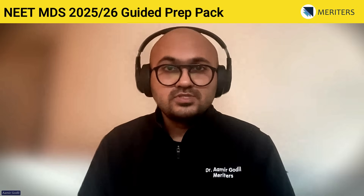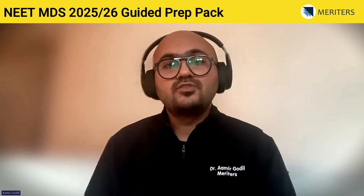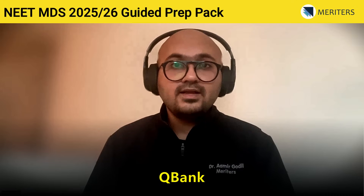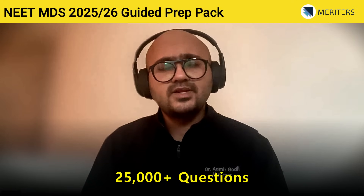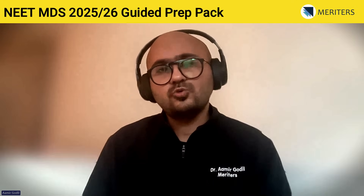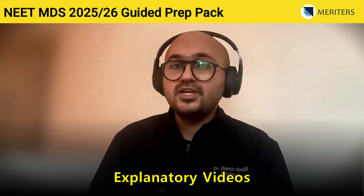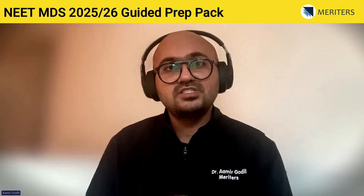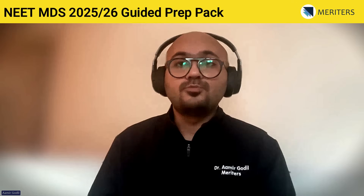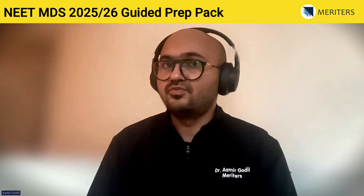Once you are thorough with the task modules, the next step is to practice questions using the Q-Bank. The Q-Bank contains more than 25,000 questions with explanations, key concepts, and many questions come with good explanatory videos. These explanatory videos are very important because they cover all the strategies you must apply for option elimination when attempting questions that seem very difficult.